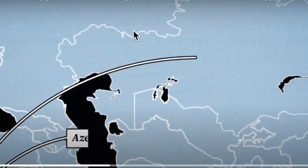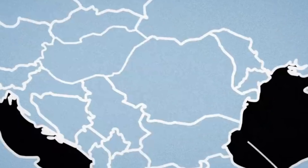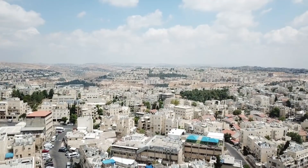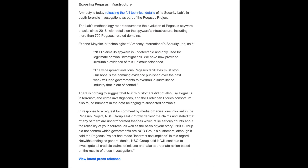The investigation so far has identified 180 journalists in 20 countries that were selected for targeting by NSO software between 2016 and June 2021. Amnesty International has released full technical details of their security lab's in-depth forensic investigations as part of the Pegasus Project. The lab's methodology report documents Pegasus spyware attacks since 2018, detailing the spyware's structure and more than 700 related domains. The NSO Group firmly denies the claims, saying many are uncorroborated theories that raise serious doubt about the reliability of the sources.